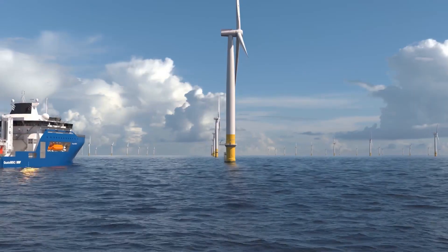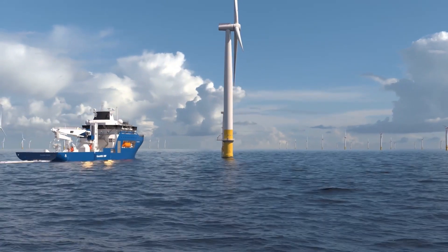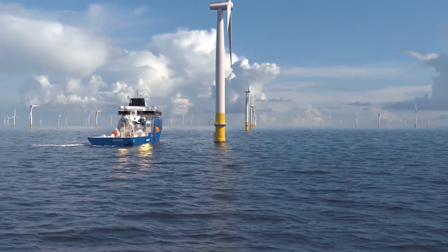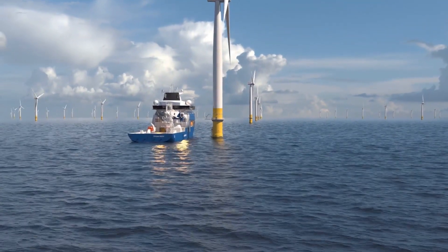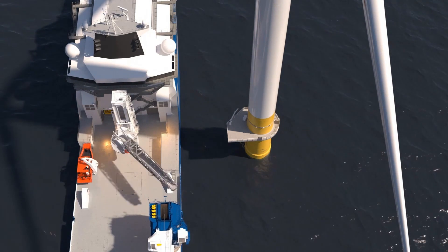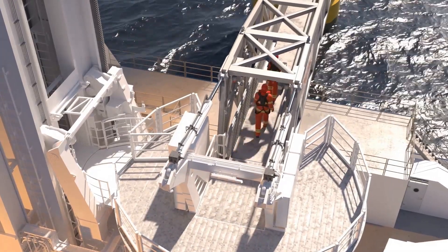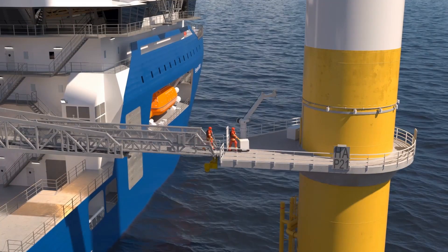The InHydra MSOV unlocks capabilities beyond those of the traditional SOV. Key highlights include being methanol powered, providing reduced emissions, superior crew welfare facilities for 150 to 180 personnel, and over 1,300 square meters of free deck space.